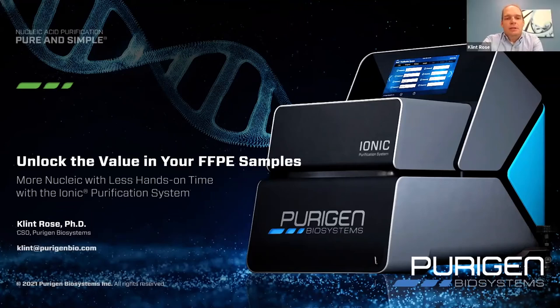Thank you for joining today. My name is Clint Rose. I am the CSO of Purigen Biosystems, and today I'm excited to talk to you about unlocking the value in your FFPE samples.